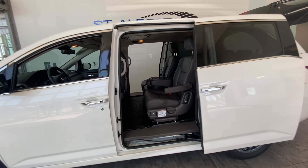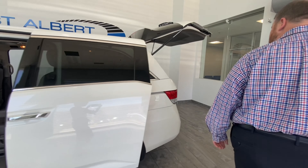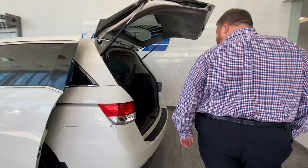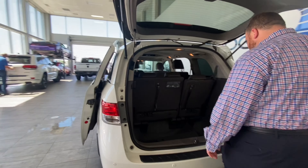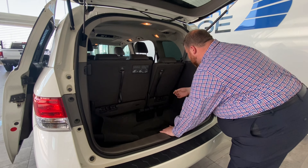On your key fob you have the ability to open your doors — just push and hold and those doors are going to open up. So if you have kids that want to go grab something, you can just open up for them. Push and hold the trunk space as well and it'll open up.